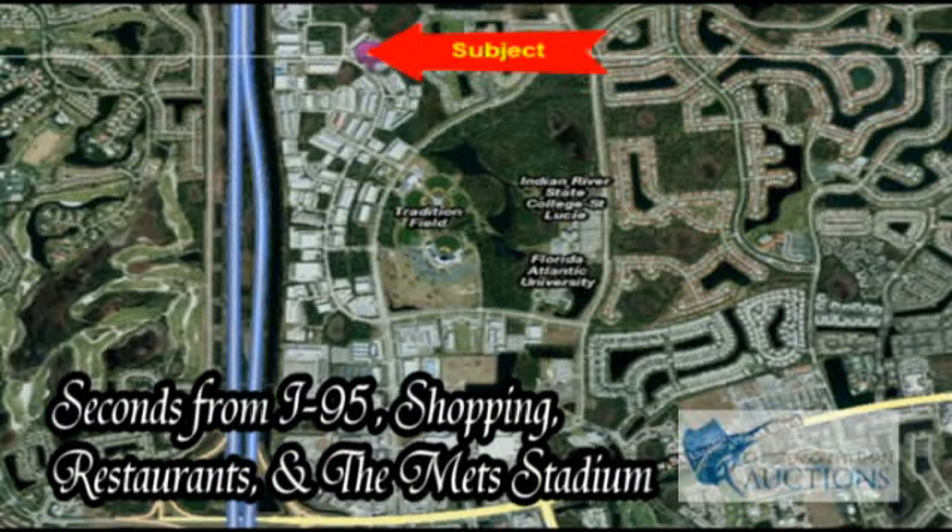Strategically located just seconds from I-95, close to shopping, restaurants, and the Met Stadium.